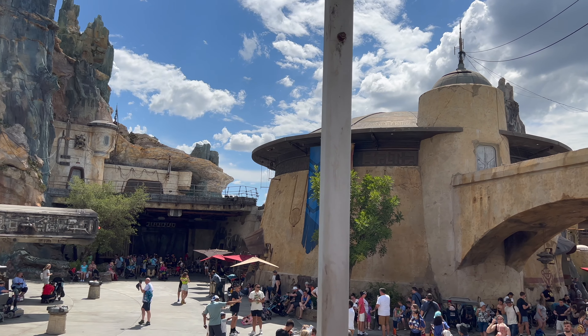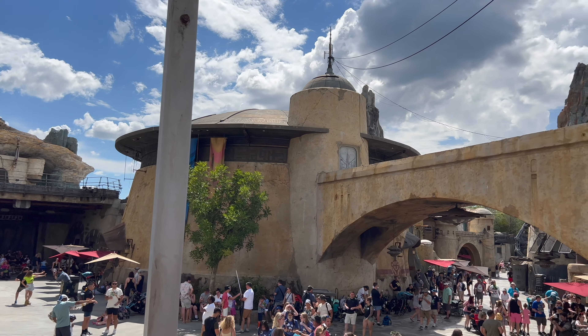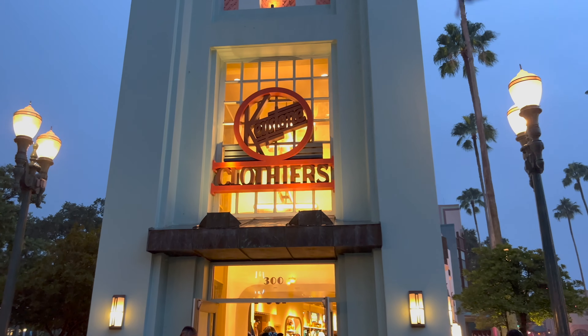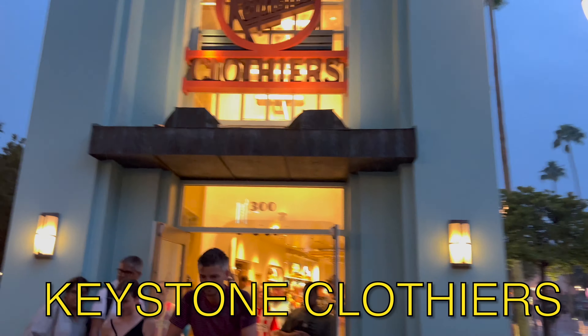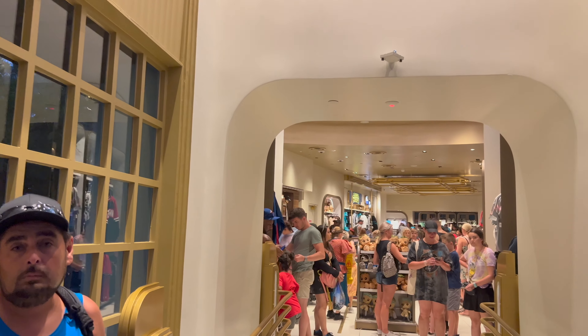Before we land on planet, let's head to all the other locations at Hollywood Studios that sell lightsabers. Our first stop on this rainy night is Keystone Clothiers. Last week they had two black box lightsabers available. Let's go inside and see what they have this week.